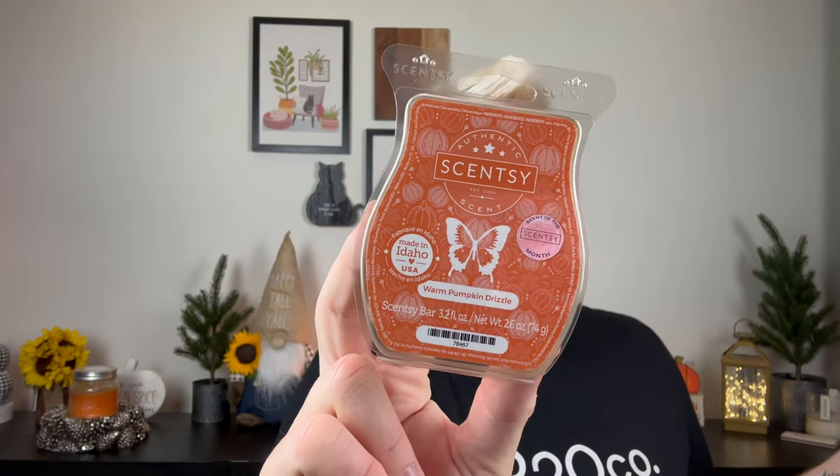I always enjoy Tangerine Creamsicle. I'm debating adding it to my club — I really enjoy it and I hope it comes back next year, so I might add one just for insurance. Then the first hit of fall: I did Warm Pumpkin Drizzle, a scent of the month from last year. I did two bars in my open concept. It's nice but not my favorite pumpkin scent. I do like getting the scent of the month kits — I did get the scent and warmer for September because it's wicked cute.